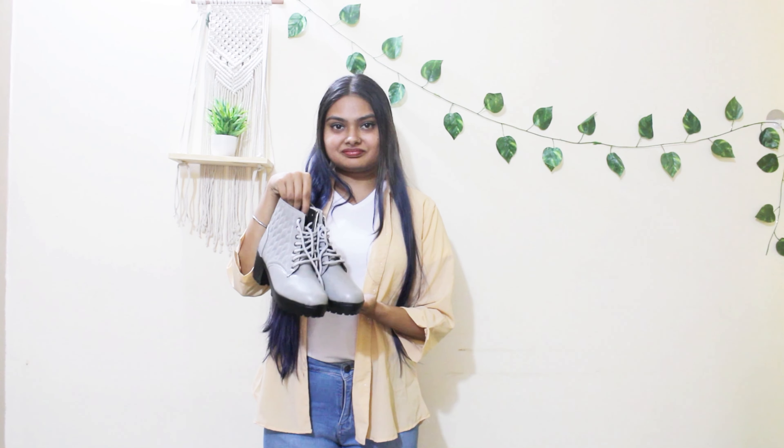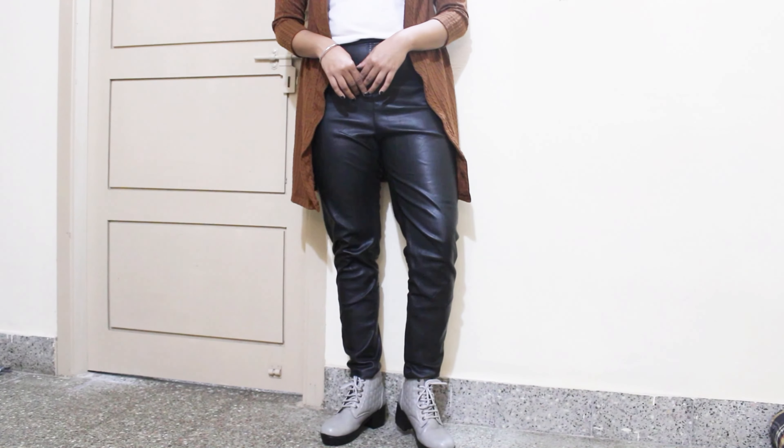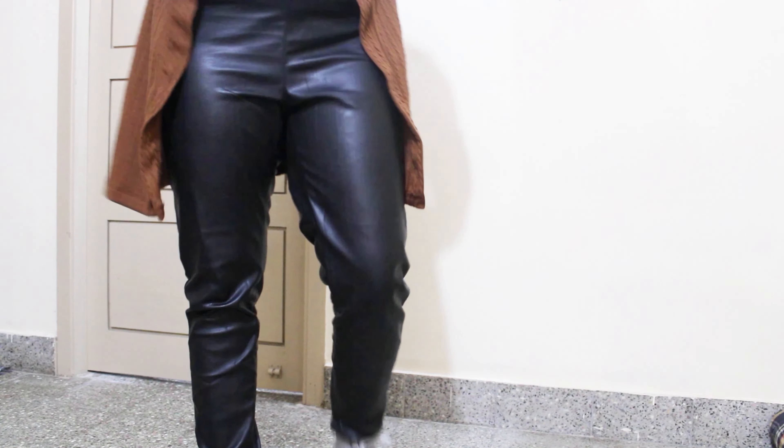Next up are the accessories to pair with the outfits in winter. Because we have at least two to three layers on ourselves, it's best to keep accessories minimal — like a watch or a simple pendant. Now for boots: I have ankle-length boots because I live in a less cold region. I would recommend knee-length or thigh-high boots for colder regions.